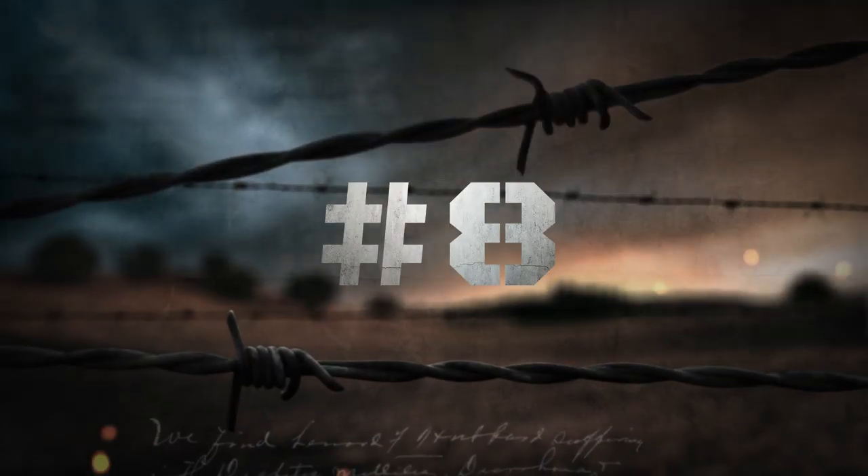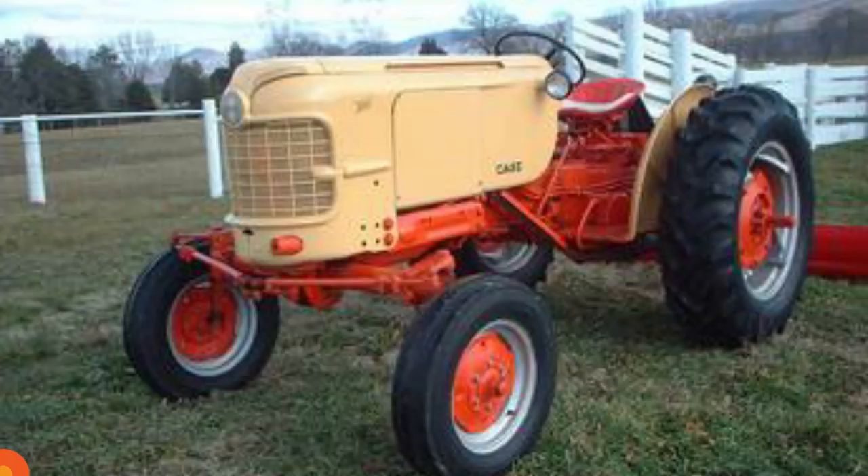I have never had the opportunity to operate one of these, though I've always wanted to. I've seen them at shows and I had one at one time that was a parts tractor — the axles were out, the motor was pulled apart — and it ended up going to a friend of mine in Montana who was a collector. They are definitely one of my favorite Case tractors and one of the best looking ones, and I think it would be a blast to operate.